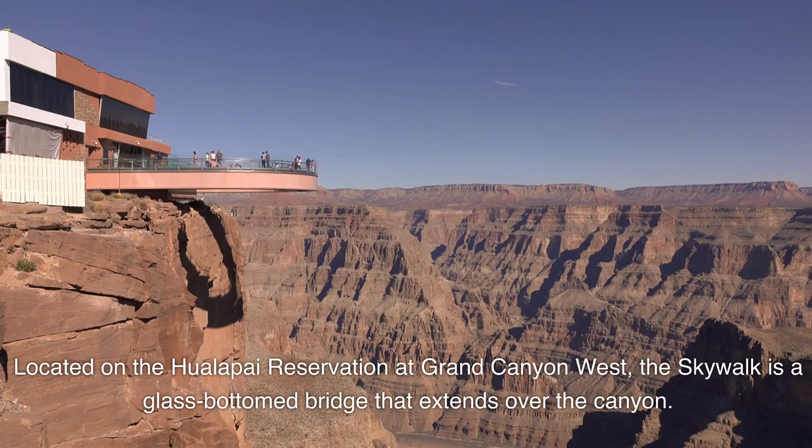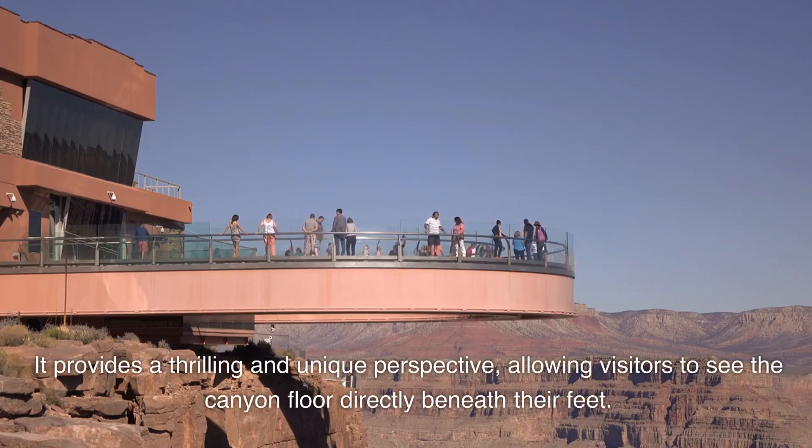Located on the Hualapai Reservation at Grand Canyon West, the Skywalk is a glass-bottomed bridge that extends over the canyon. It provides a thrilling and unique perspective, allowing visitors to see the canyon floor directly beneath their feet.